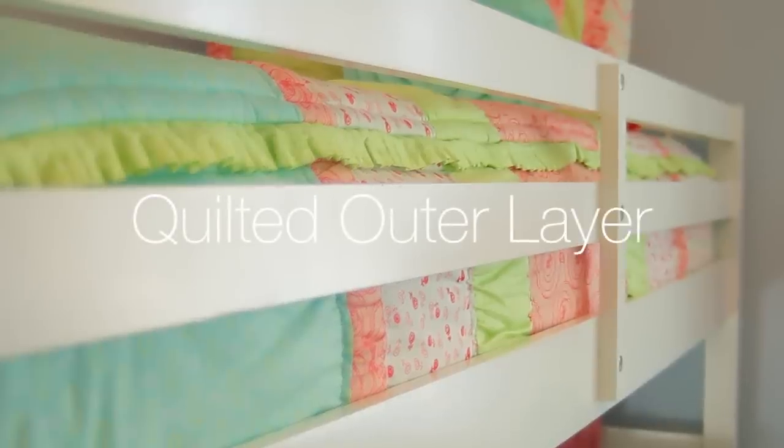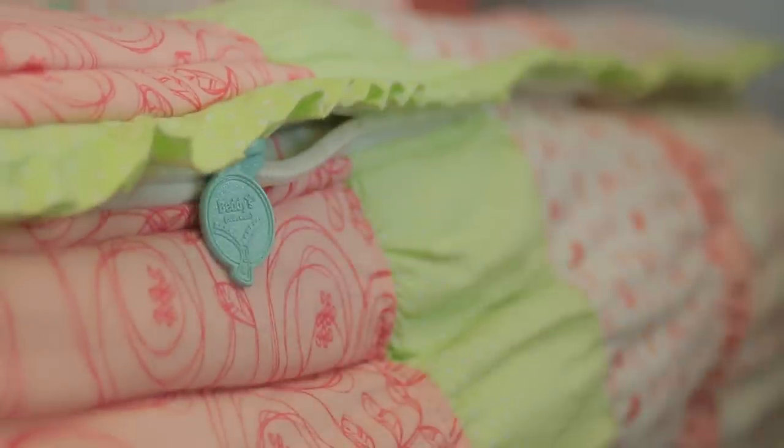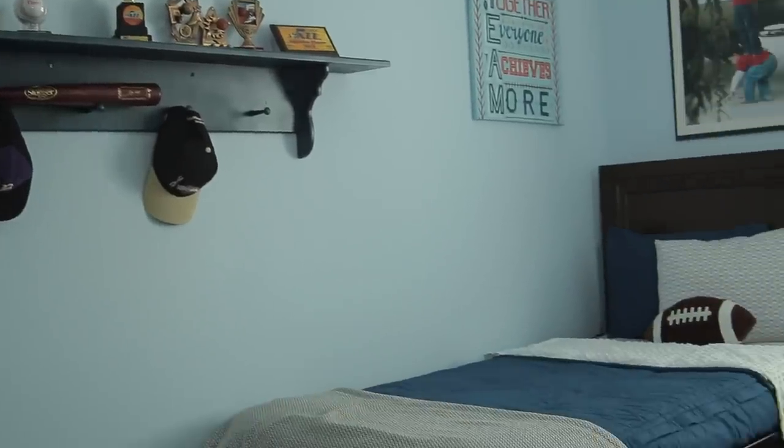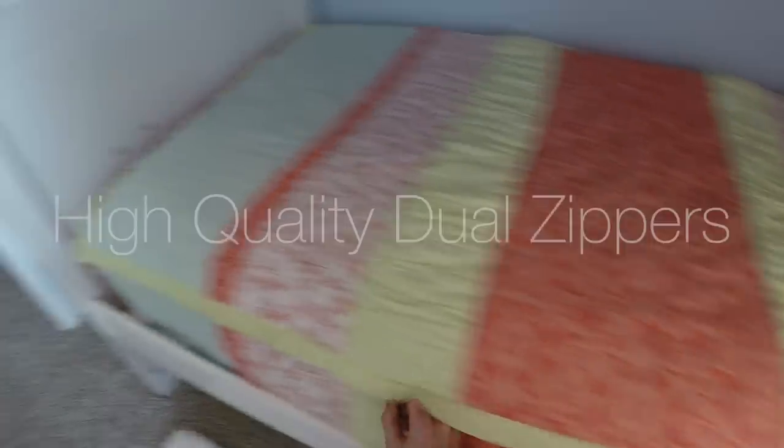What we've done is quilted the entire outside piece of it, so it looks like a quilt that you've tucked in carefully on all sides of your bed. It keeps it fresh and it keeps it stylish. It's got zippers that run along both sides of the bed.